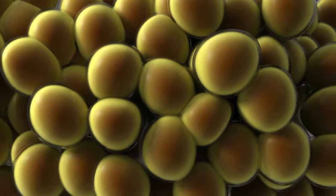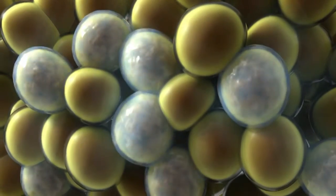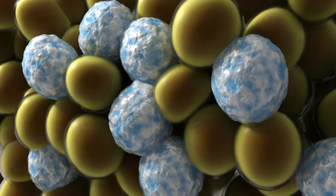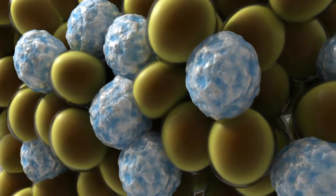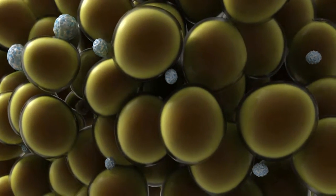CoolSculpting by Zeltique is a pioneering non-invasive fat reduction treatment for stubborn fat. Using a safe, effective and patented technology called cryolipolysis, treated fat cells are frozen and eliminated by the body. Sound too good to be true? We'll be following four people who opted to try the treatment out for themselves. Let's see how it works and get a look at the results.